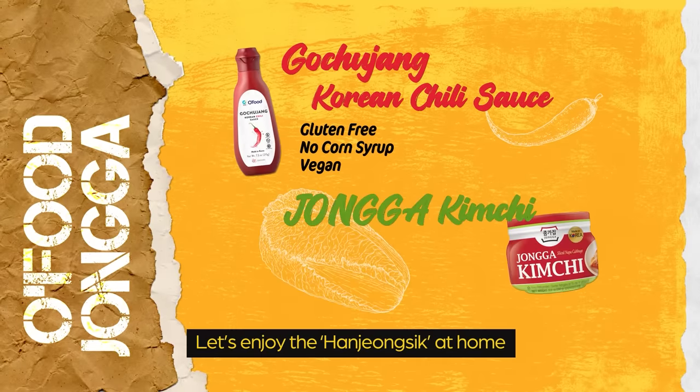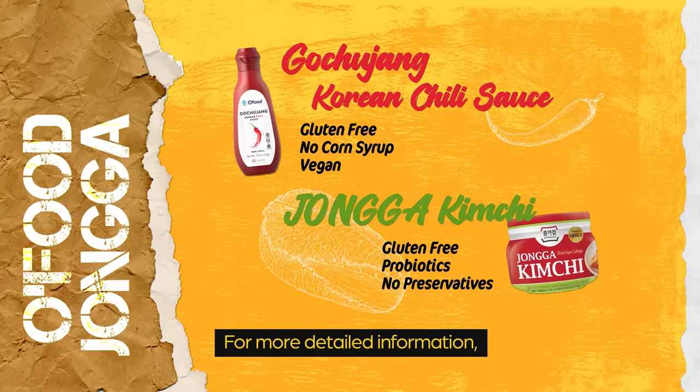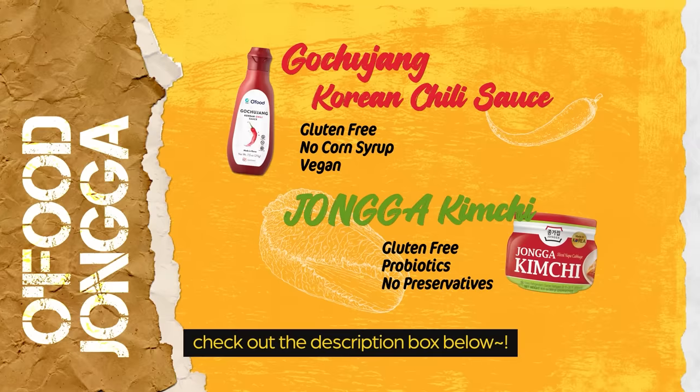Let's enjoy hanjong-sik at home with Jongga Kimchi and Old Foods Gochujang. For more detailed information, check out the description box below.